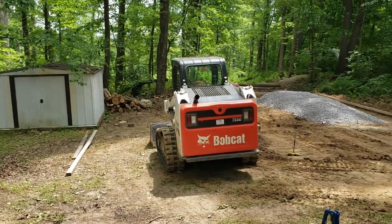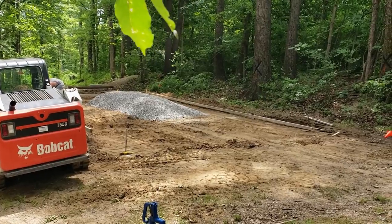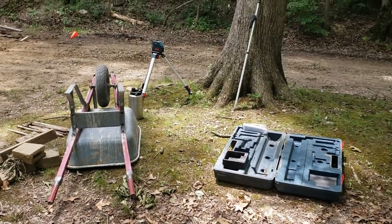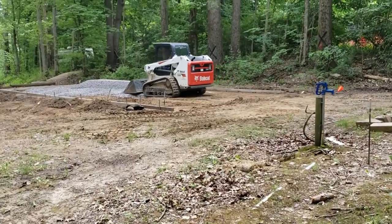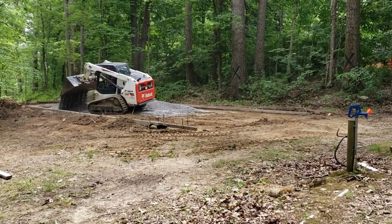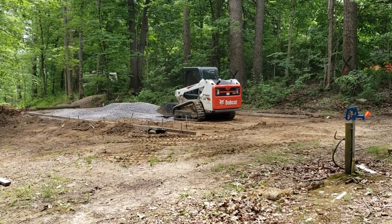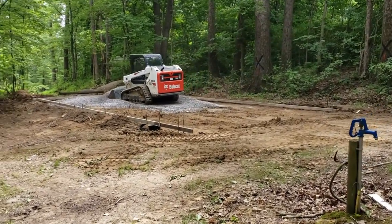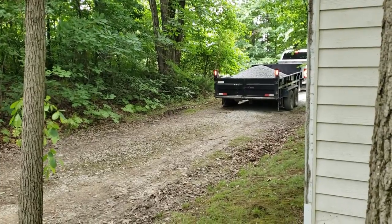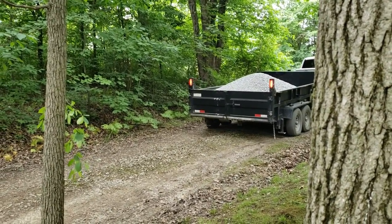Here you can see they got a load of the limestone in there and they're about to use the bobcat to spread that out and start getting the bed together. And this is just a shot showing you guys the bringing in of those loads of limestone — just kind of the process for that.